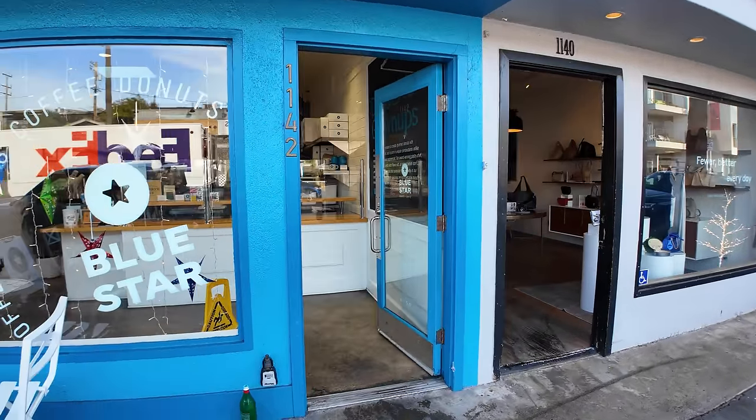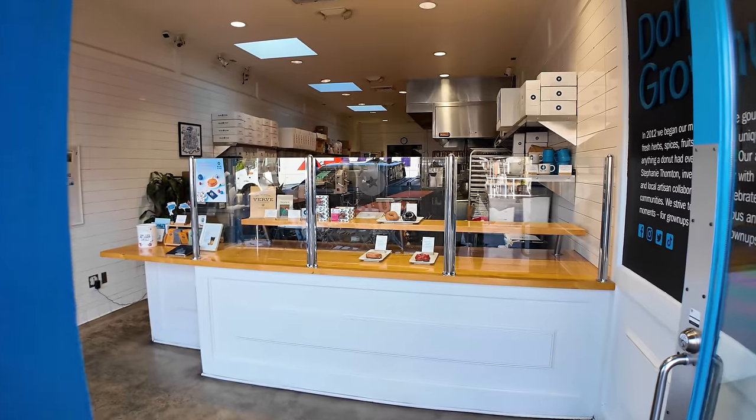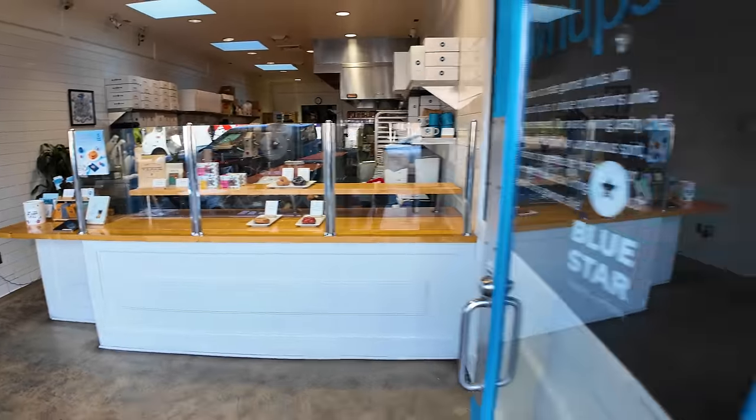Blue Star Donut — what have they got in here? Very few donuts. There are like four donuts on the counter: the OG Raspberry, Sugar and Spice, and Mexican Hot Chocolate.